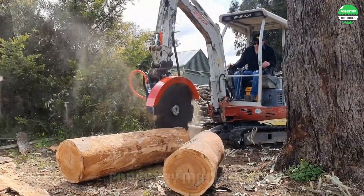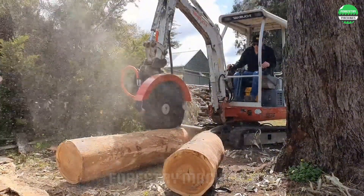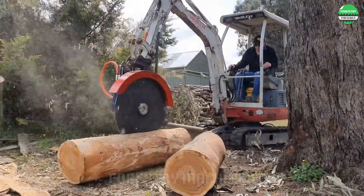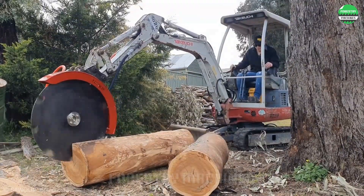Let's take a look at the fascinating performance of this giant disc cutter. This device is designed to equip the front end hydraulic arm with high-speed rotation and precise control from the excavator arm, making it easy to cut through thick tree trunks like these.